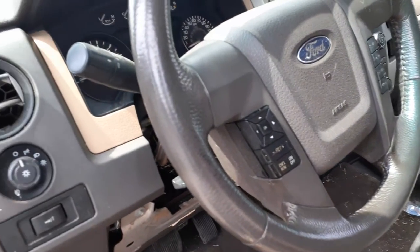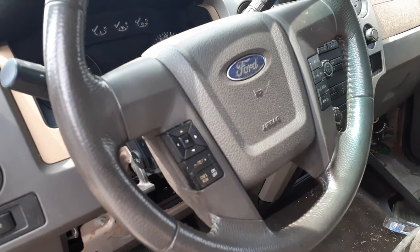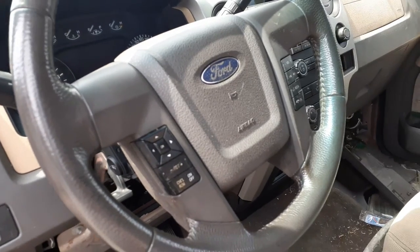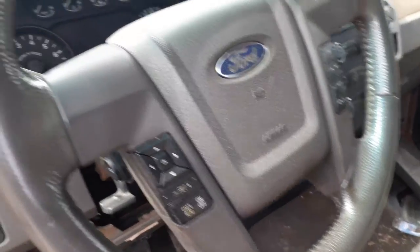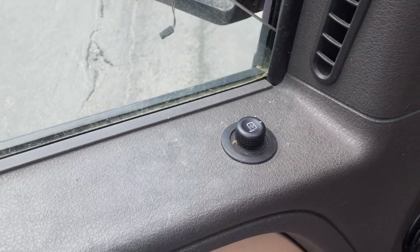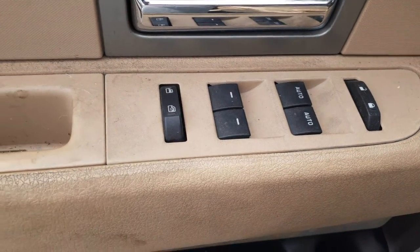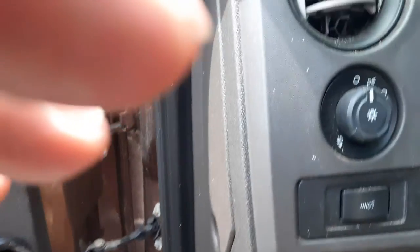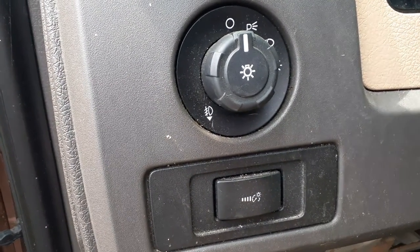The steering column is a brown color. Column shift, tilt, cruise, delay with the key. It has a toehold button and your radio. Automatic headlights, manual mirror, power control, power window switches, and dual automatics in the front.